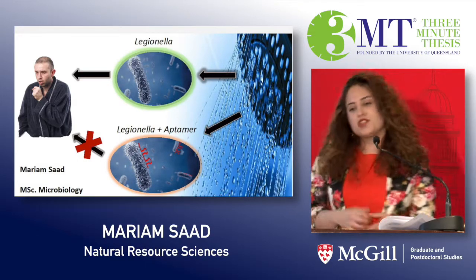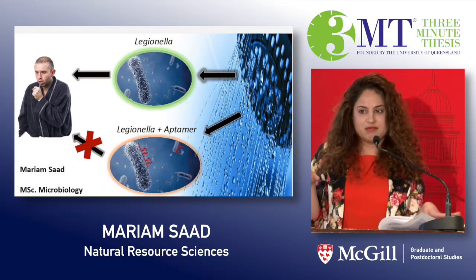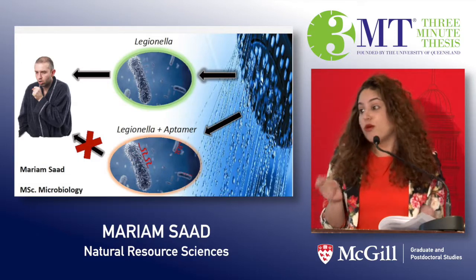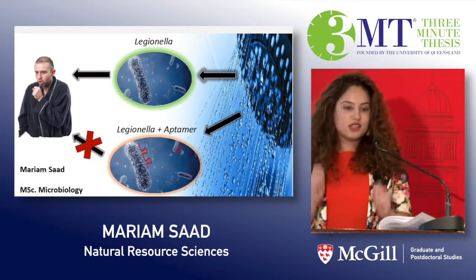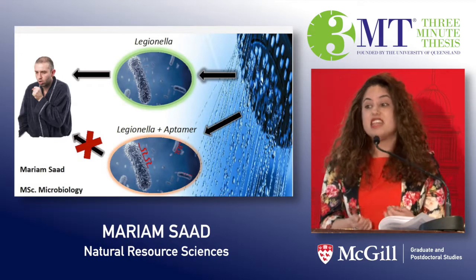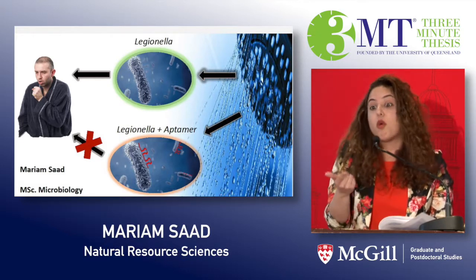Now, what comes to your mind when I say the word Legionella? Nothing, right? But presumably most of you didn't know about Ebola until it was too late. To tell you a bit about Legionella, it's a bacterial pathogen that causes pneumonia-like illnesses and even death in people with compromised immune systems — so the young, the old, and the sick.